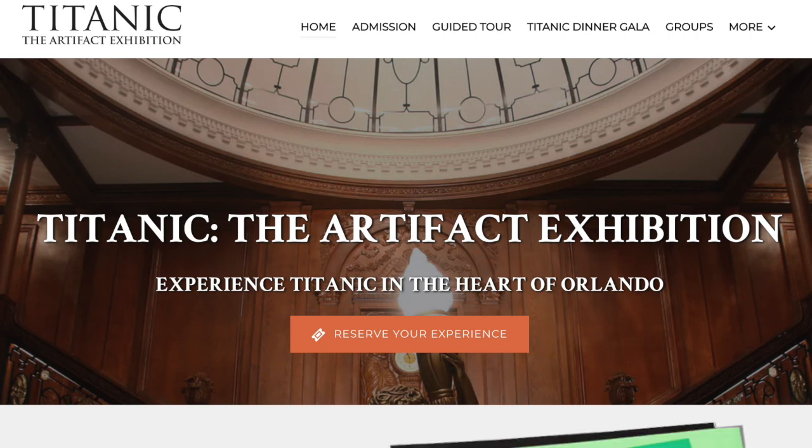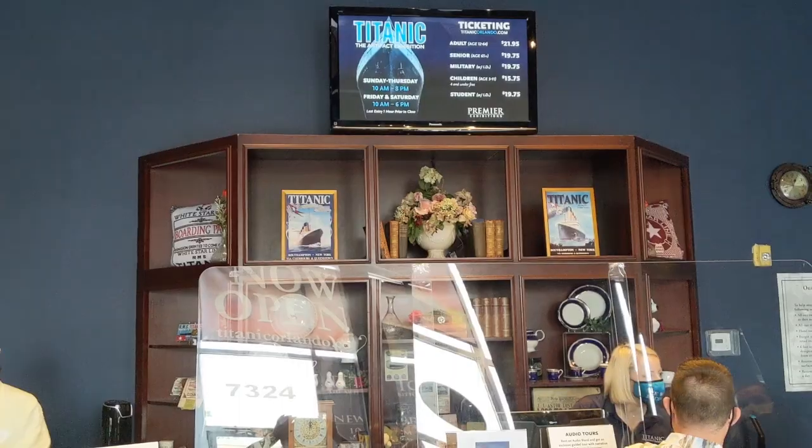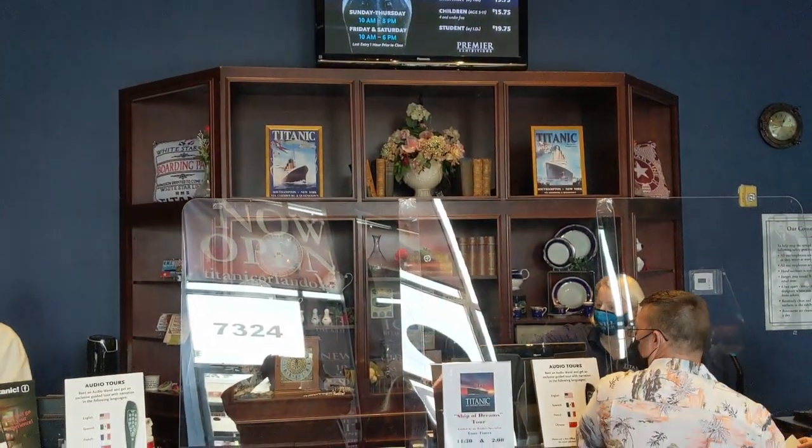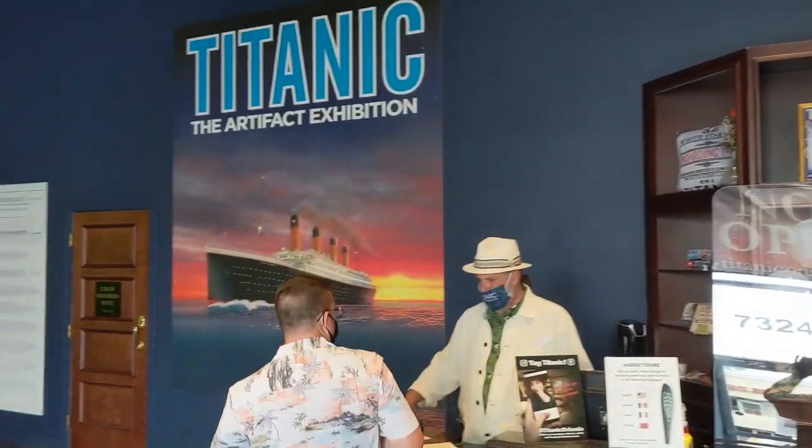On our Spring 2021 trip to Orlando, we visited several attractions along I Drive, and today we are going to show you one of those places — a museum called Titanic the Artifact Exhibit.